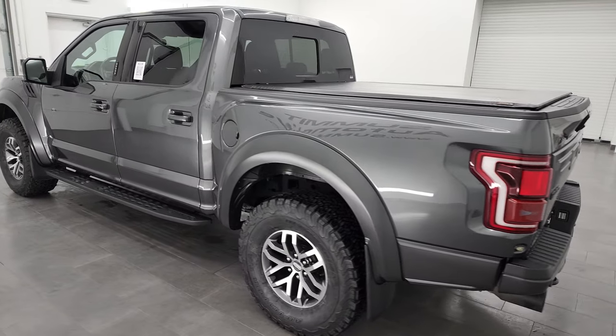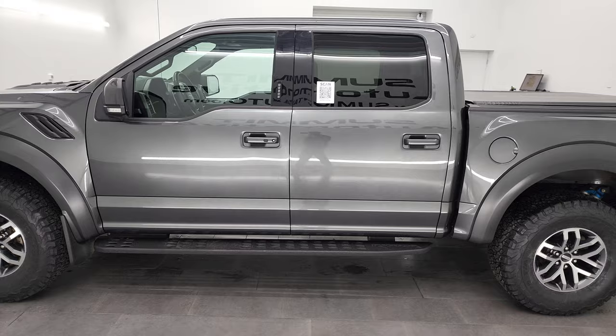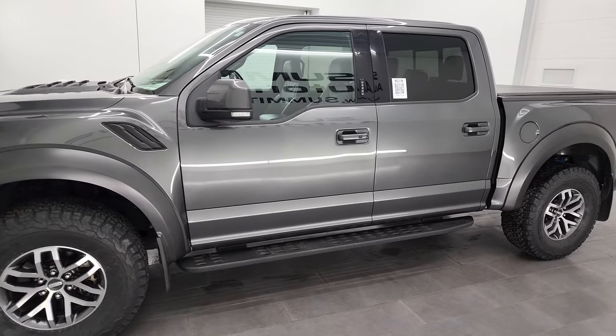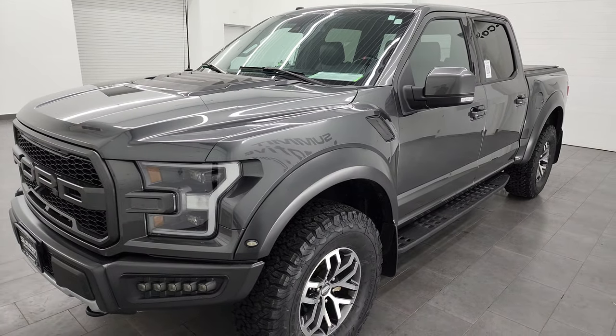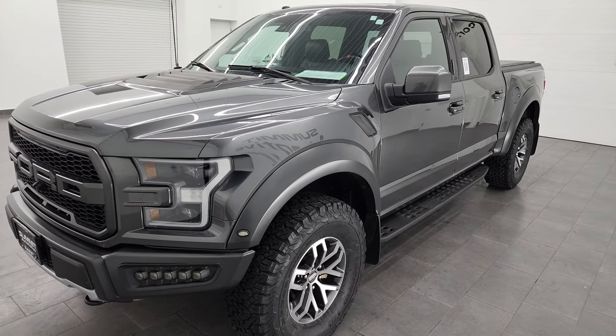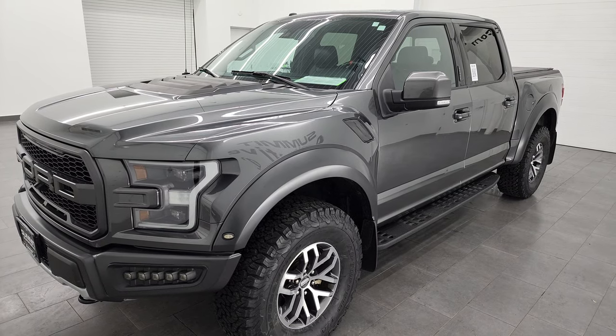This 2018 Ford F-150 Raptor has the 3.5 liter high output V6 EcoBoost engine. It puts out 450 horsepower and it's paired up with the 10-speed automatic transmission.